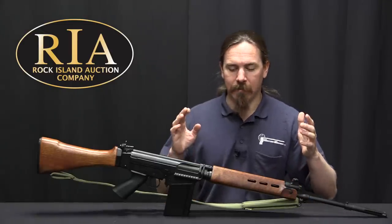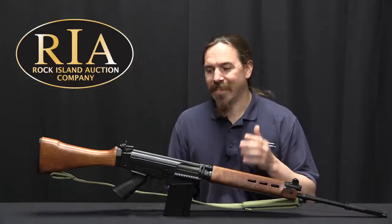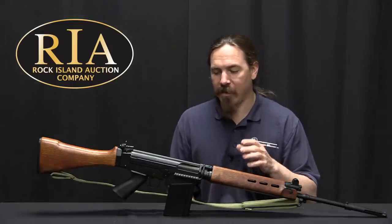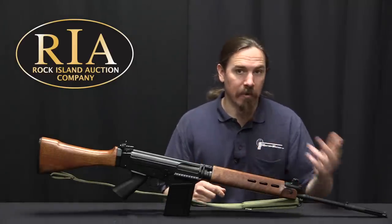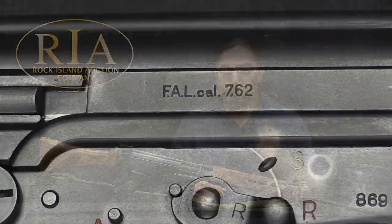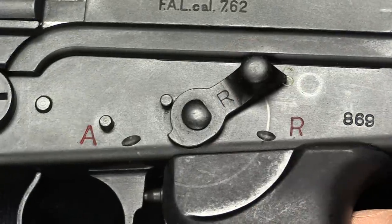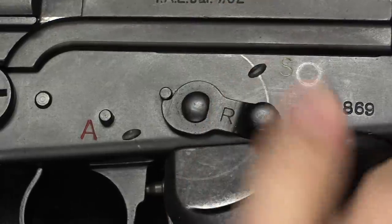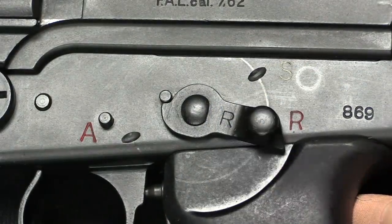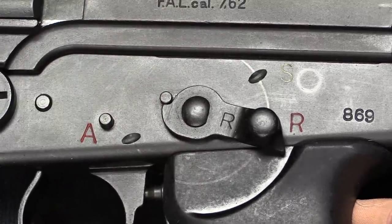These are NFA-exempted curio and relic FALs that are as close as you will ever get to having an actual, original, fully FN-produced FAL without it being an NFA item. There you have it — Fusil Automatique Léger, calibre 7.62. The selector lever has this little beak on it that hits on a peg and prevents you from rotating the selector any farther forward, although just grinding that off and moving the selector does not actually make this a machine gun.